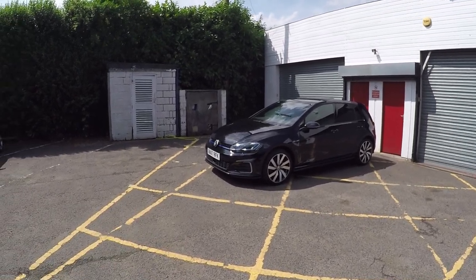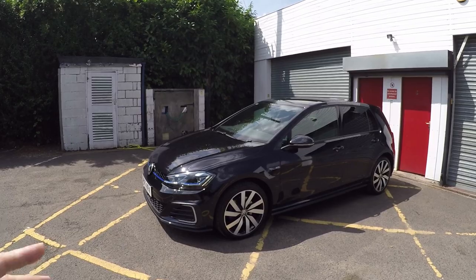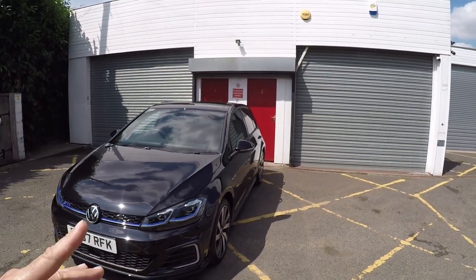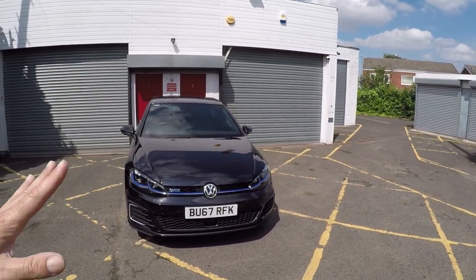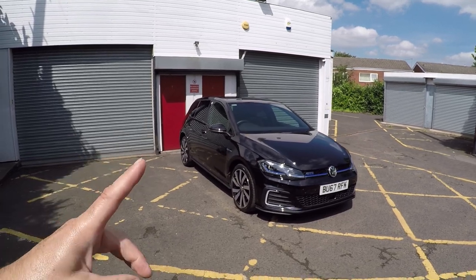7.1 seconds really is not slow - I reckon it would give a Mark 4 Golf R32 a really hard time both in the straight line and on a country road, because this has the MQB chassis. The Club Sport S tells you everything you need to know - it's basically the same chassis, dealing with a hell of a lot more weight, but it's still a brilliant chassis.